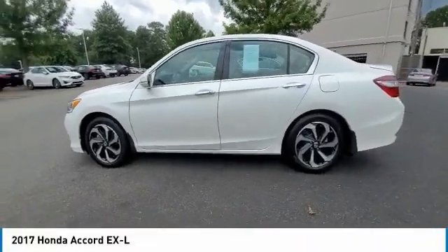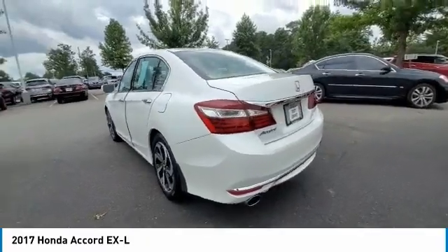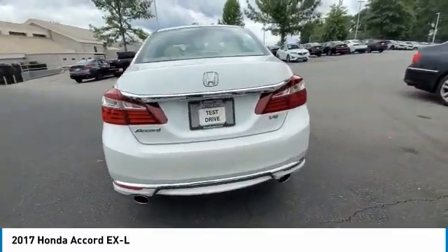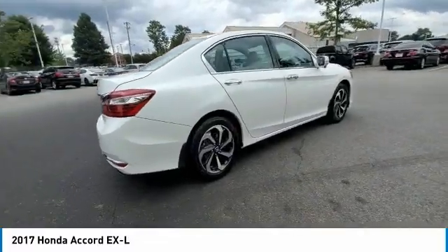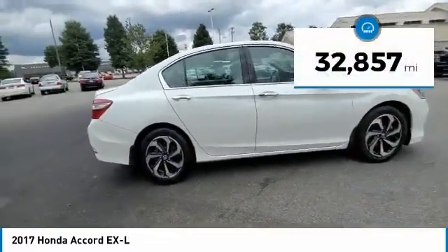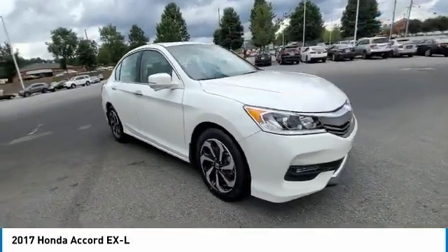Stop by and take a look at the 2017 Accord — ingeniously simple, yet overflowing with luxury and technological creativity. All that and more in the Accord. This vehicle has less than 35,000 miles. Here are some of this vehicle's great options.